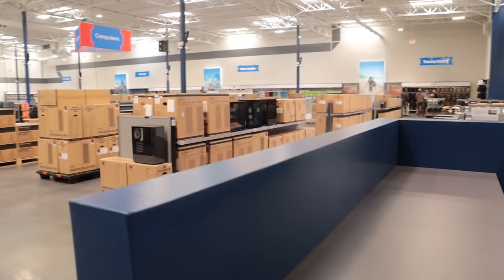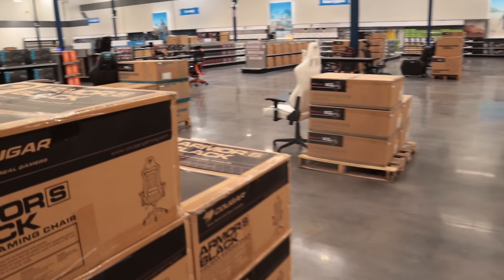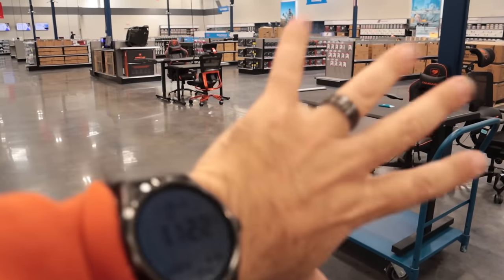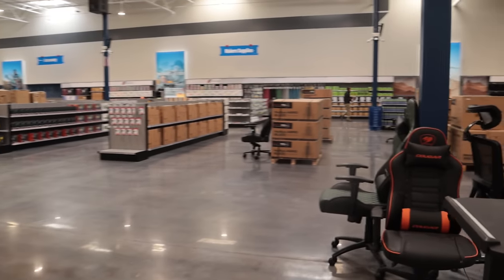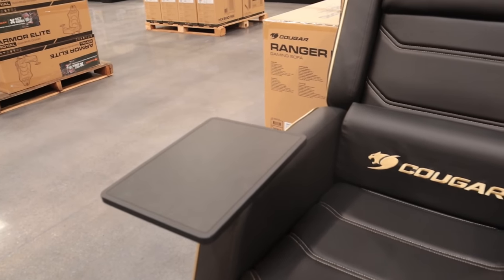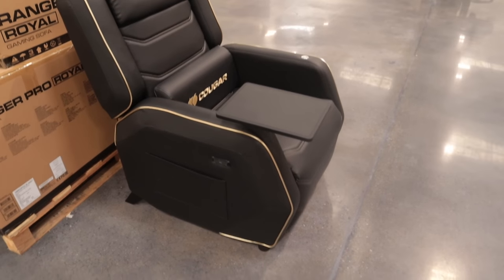Coming out of the back corner where the classroom is, this is all the computer stuff — tower cases, gaming chairs and consoles. They're going to have actual flight and driving simulators here that they're bringing in later, which is why there's empty space right now. This chair right here is pretty cool — it's a full electric recliner with a tray table that can go on either side and a USB-C port built in. They said it reclines almost all the way down so you can nearly lay flat on it.